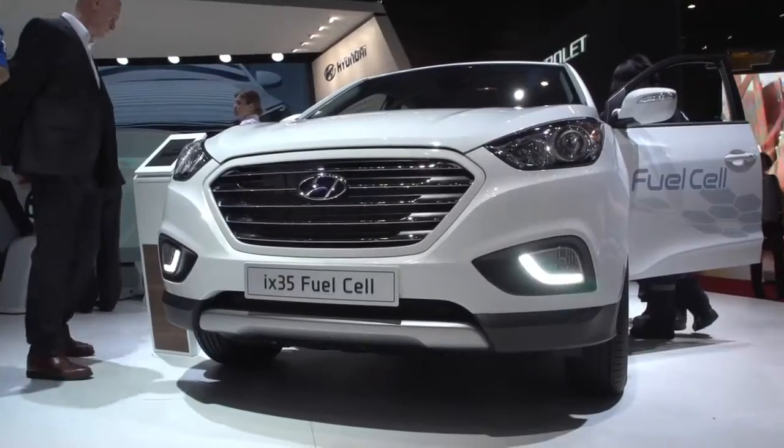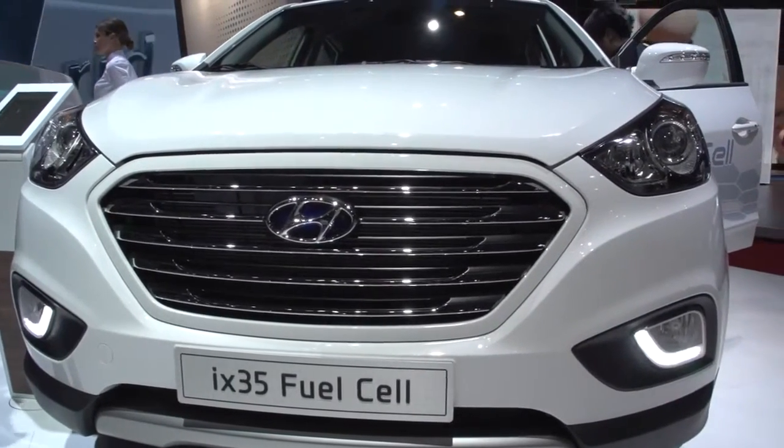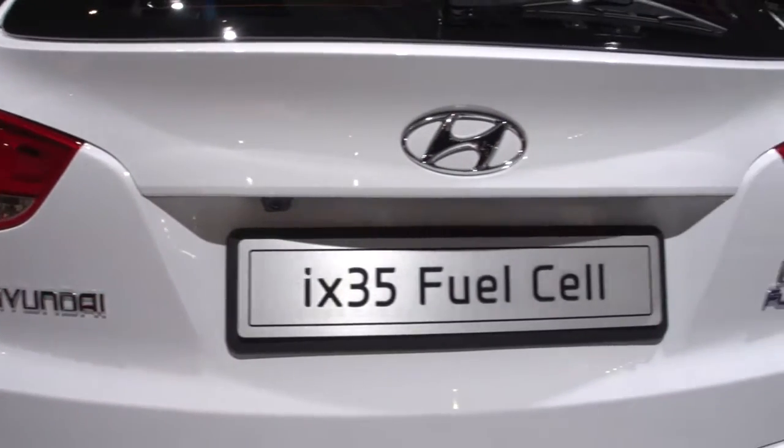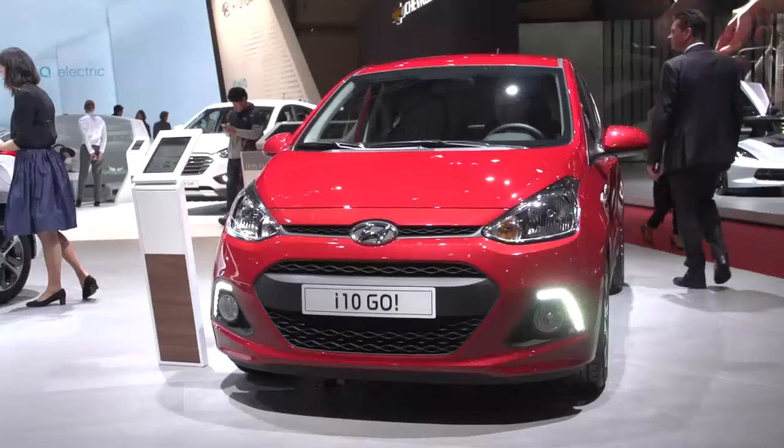The IX35 fuel cell is also on show in Geneva. The world's first production hydrogen vehicle has already been delivered 250 times in Europe. Hyundai continues to take a leading role in fuel cell development.